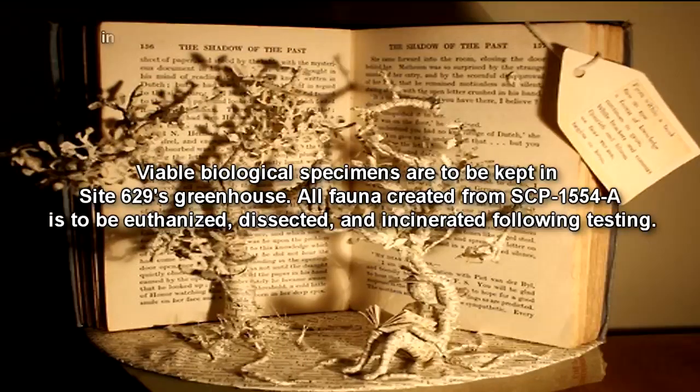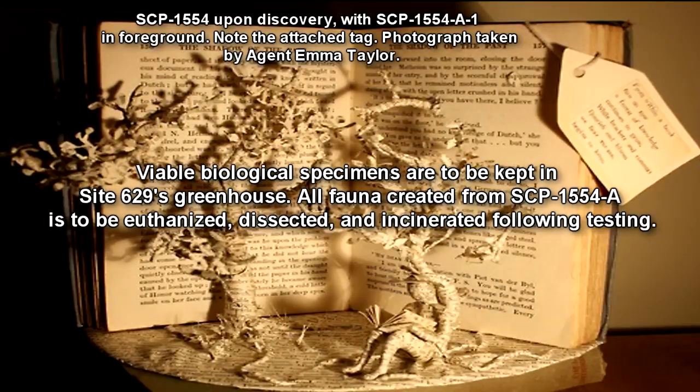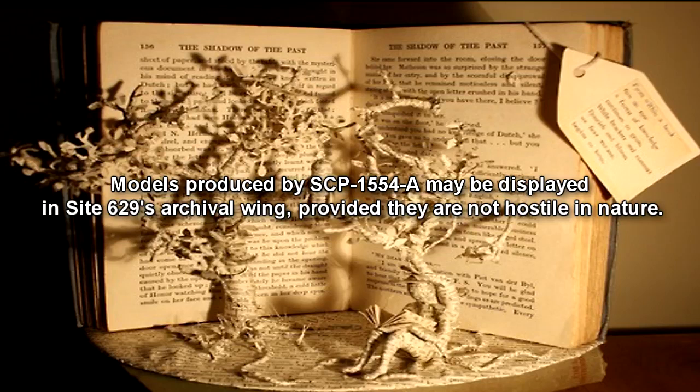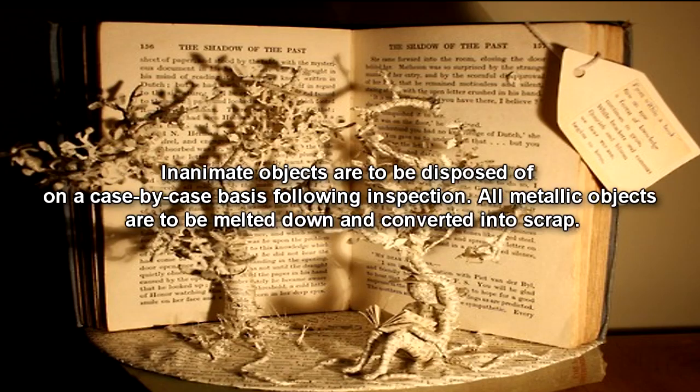Viable biological specimens are to be kept in Site-629's greenhouse. All bonnet created from SCP-1554-A is to be euthanized, dissected, and incinerated following testing. Models produced by SCP-1554-A may be displayed in Site-629's archival wing, provided they are not hostile in nature. Inanimate objects are to be disposed of on a case-by-case basis following inspection. All metallic objects are to be melted down and converted into scrap.